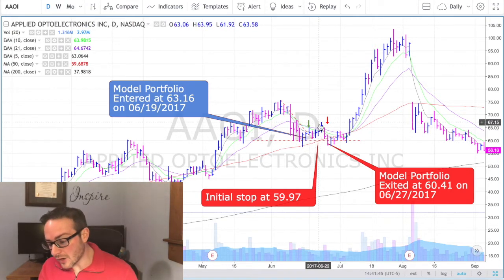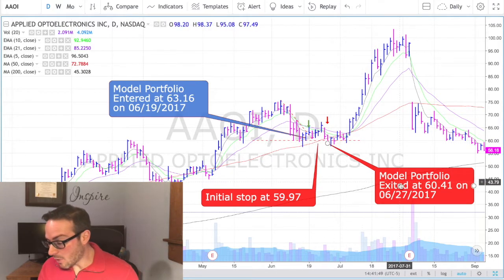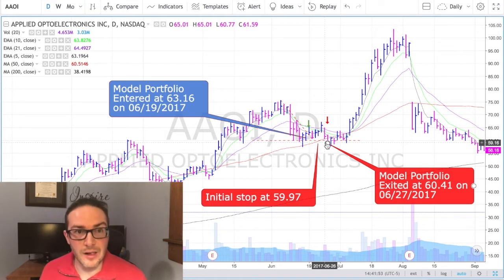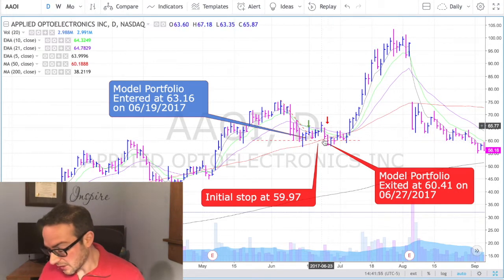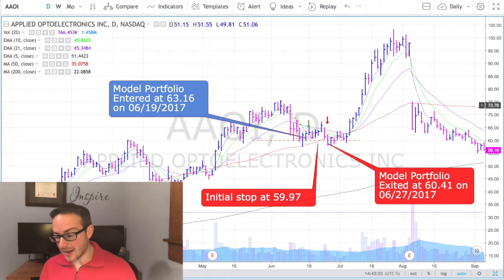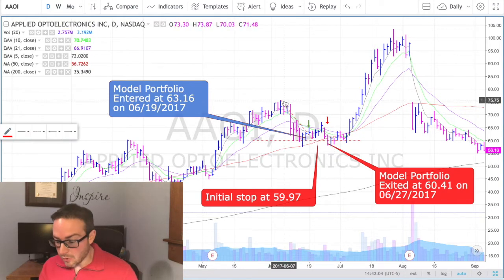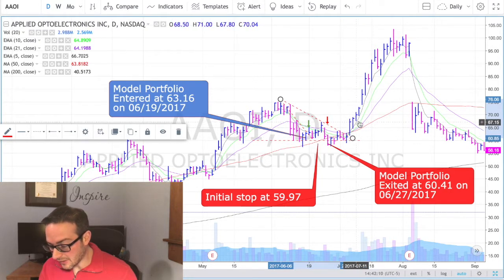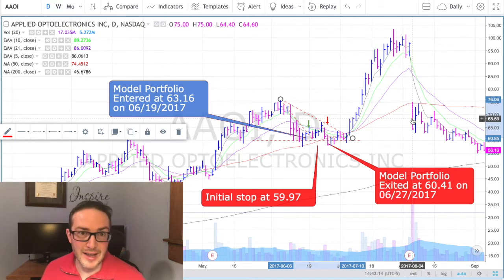The trade goes along and then we're stopped out right here. At one point, Adam raised the stop to $60.41, and so we were stopped out right there — that was it, end of trade. We did not get back into this trade. Probably could have drawn another descending trend line that would have helped get us in for that move right there, but that didn't happen.